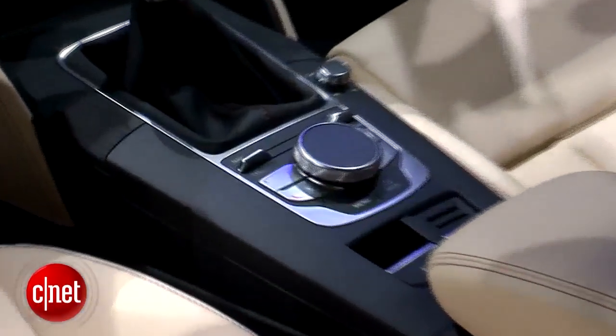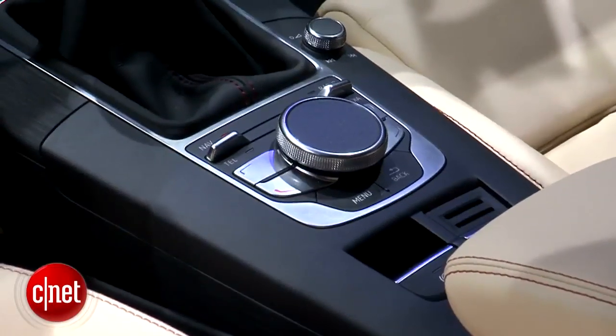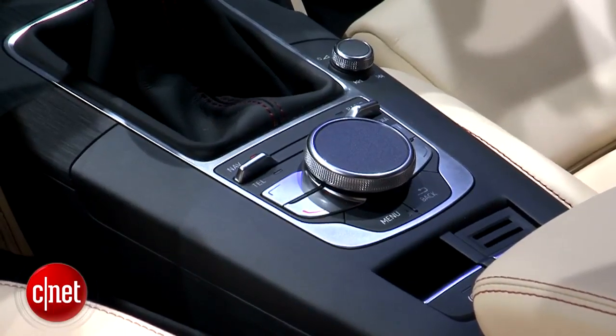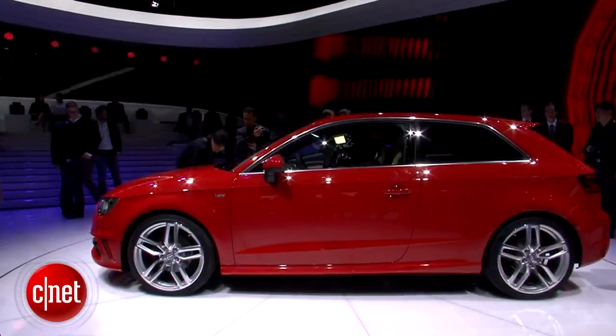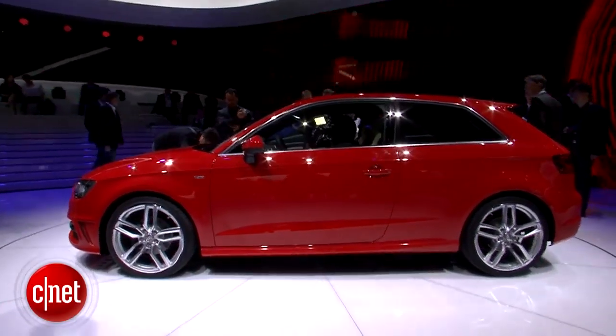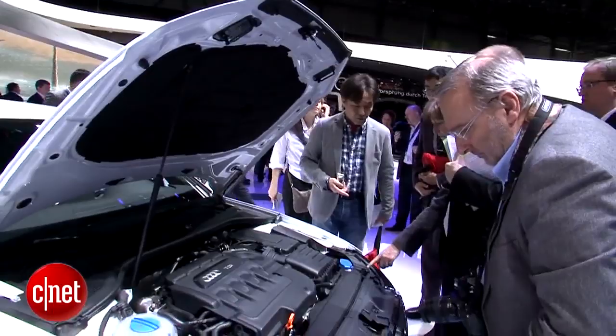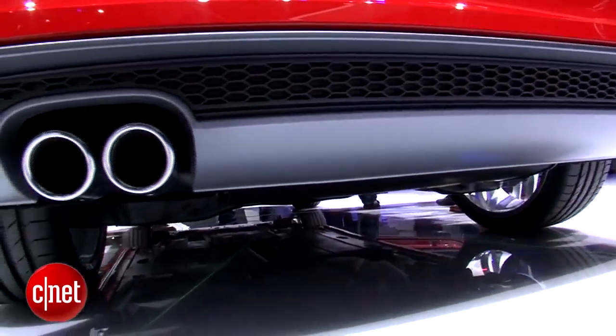That big control knob in the console is pretty classic Audi stuff, but note that the top of it is now a touchpad for gesture or handwriting input to drive the head unit, which also shows Audi's latest interface on the screen. We love seeing cars at the bottom of a line that blow up the old classism of tech only living at the top of the line.